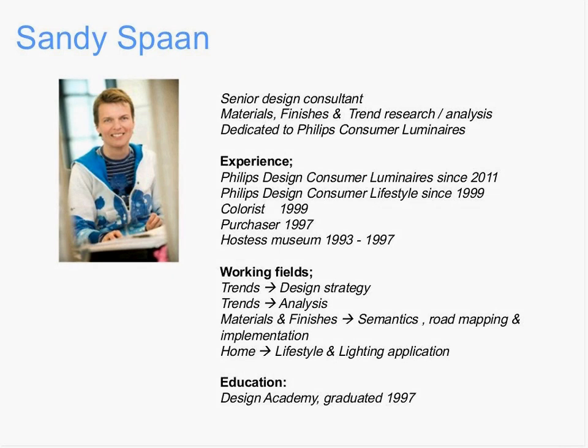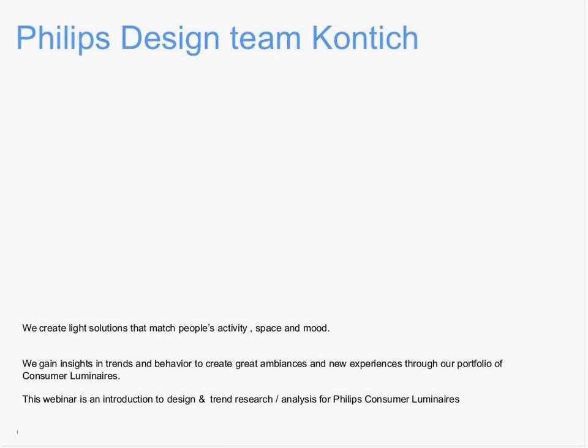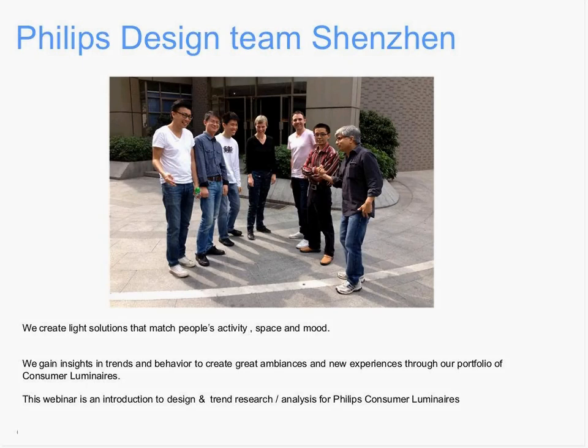Thank you, Sonia. Good afternoon, everybody. Welcome. My name is Sandy Spann. I'm part of the design team in Contich. I wanted to share with you the design team in Contich to show you who they are and who we are. We say we create light solutions that match people's activities, spaces, and mood. In this webinar, we would like to give you an introduction to the design and trends research and analysis that we do for Philips Consumer Luminaires. We also have part of the team in Shenzhen — six product designers working there who also design consumer luminaires for us.